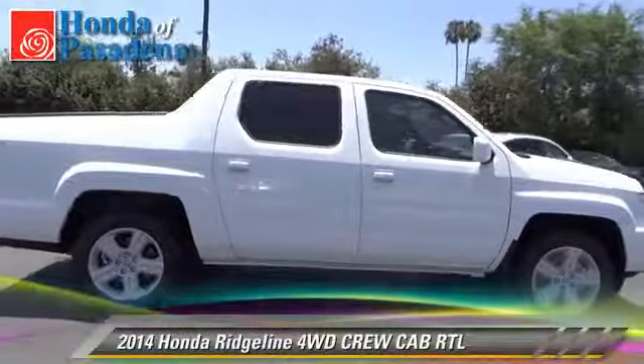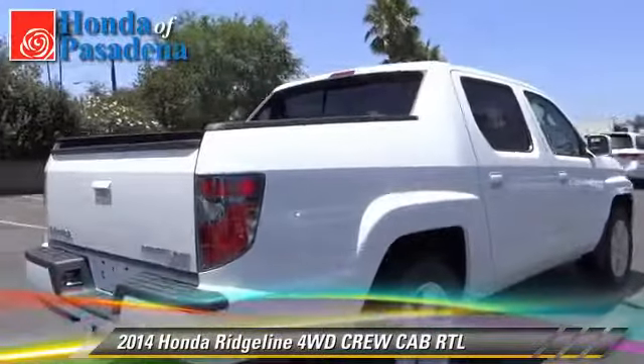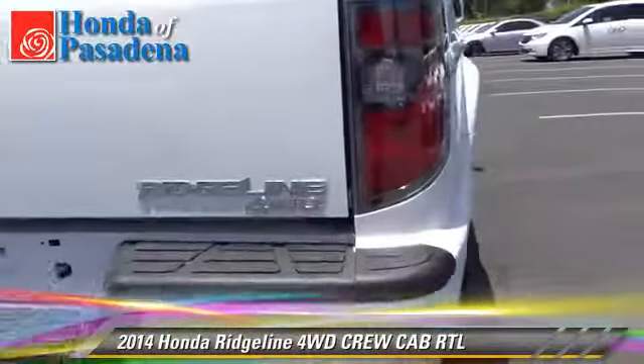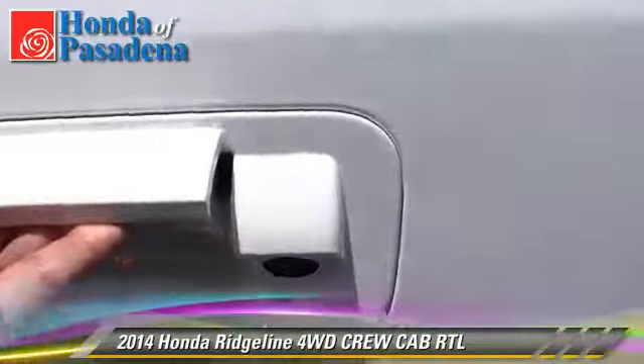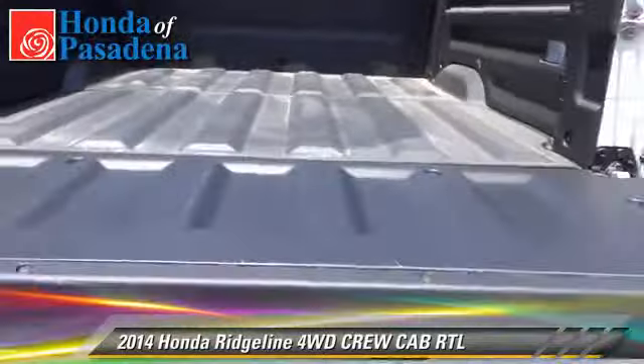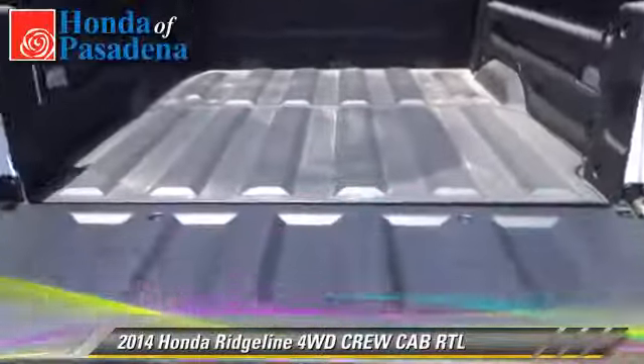The 2014 Honda Ridgeline RTL. This is a crew cab pickup truck with an automatic transmission. This four-wheel drive pickup truck is well equipped. This Honda features alloy wheels, four-wheel drive, and tilt wheel.